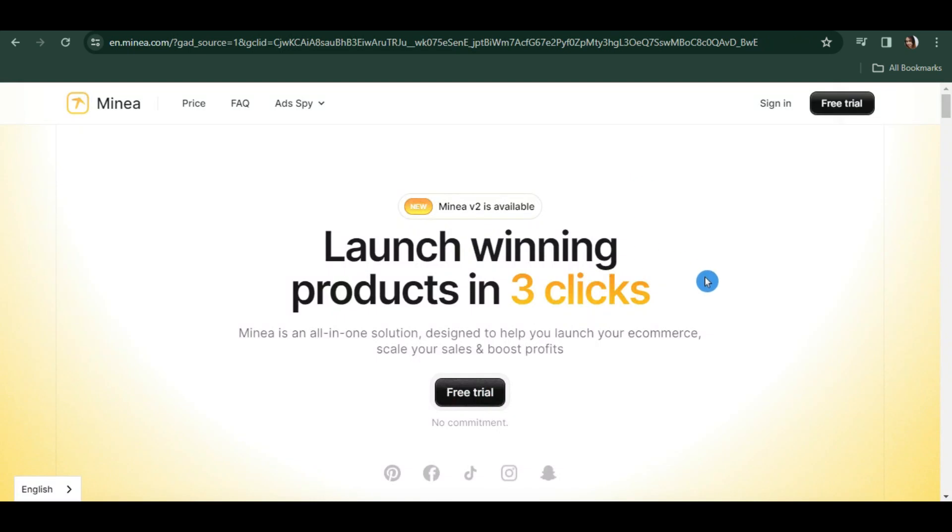Let's say you are planning to start your dropshipping business, or you have already started but you still want to learn more and explore more. I think Minea is a good platform to start with, so let's go ahead and use this website. You can actually use it for free.